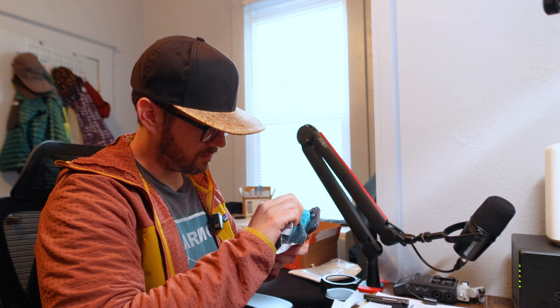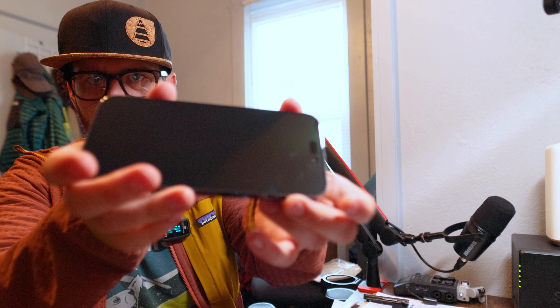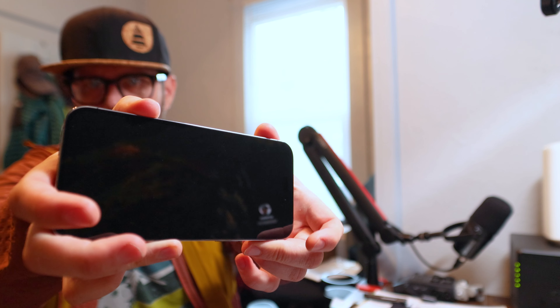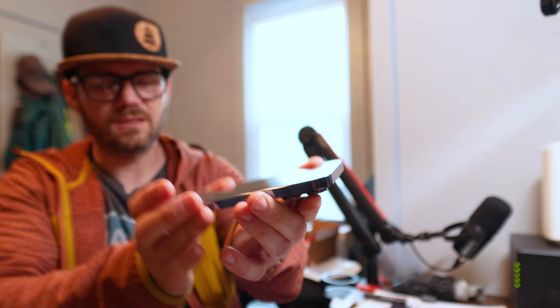It says 'tested fully functional.' The lenses look fine, and once the screen is actually on I don't think you'll be able to notice the abrasions. It's negligible for a used phone like this, to be honest. Let's power it on and make sure it works — so far so good.